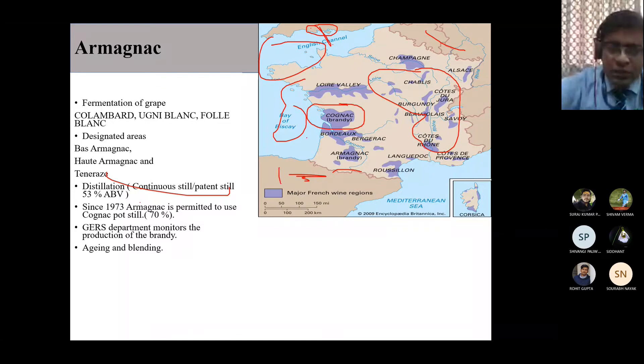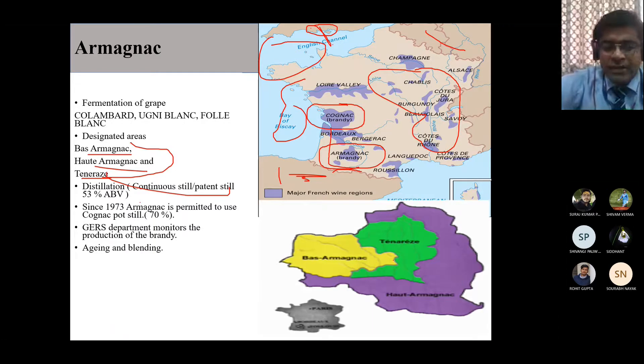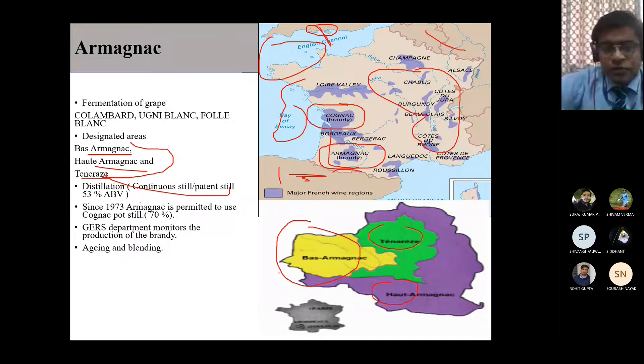Moving down the map, there is another area known as Armagnac - a type of brandy manufactured in three designated areas: Bas-Armagnac, Haut-Armagnac, and Ténarèze. These are the Armagnac-producing regions. The Armagnac regions include Bas-Armagnac, Ténarèze, and Haut-Armagnac, and Paris is the capital of France.